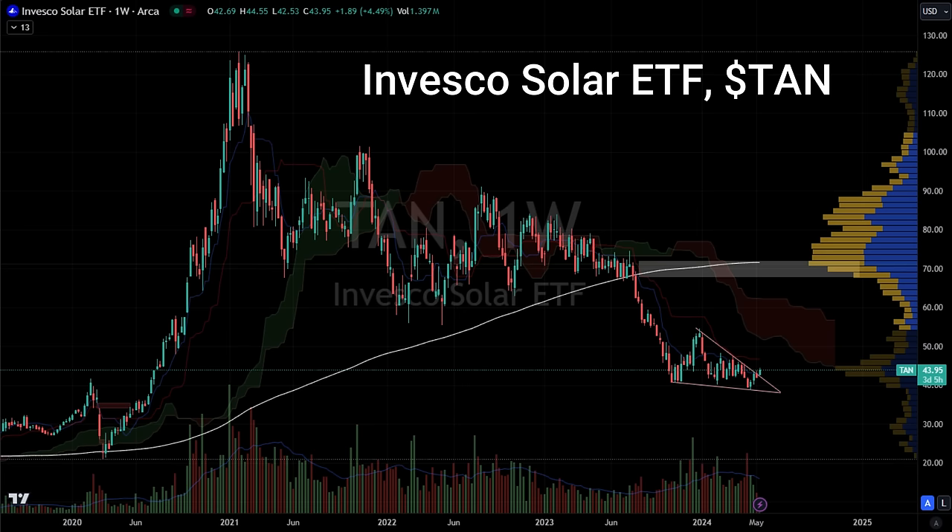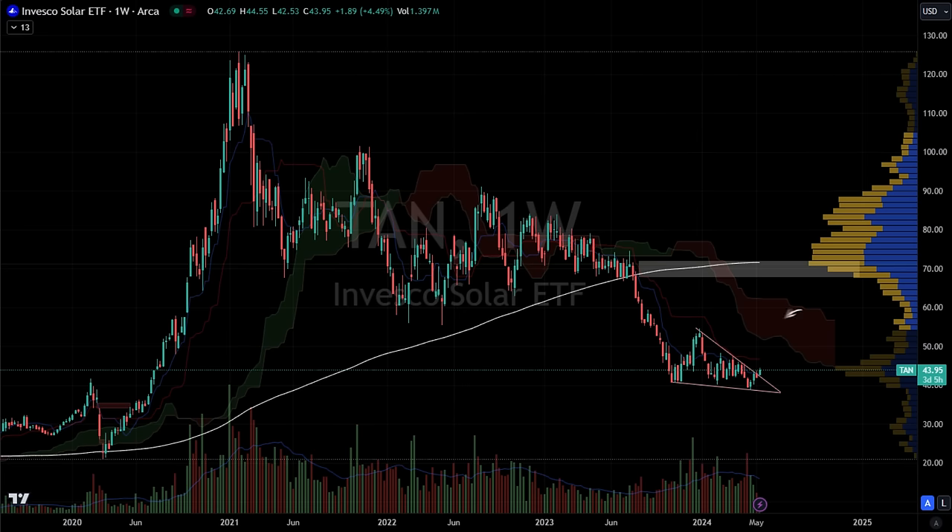Let me give you another idea about the solar ETF, TAN. As you can see, there is a triangle pattern formed here. In the weekly chart, it seems to have broken from the top of this triangle. However, we need to wait for confirmation. If it can stay above this broken level, the next resistance is $46, then $54 could be the next level, and the next target could be $63.